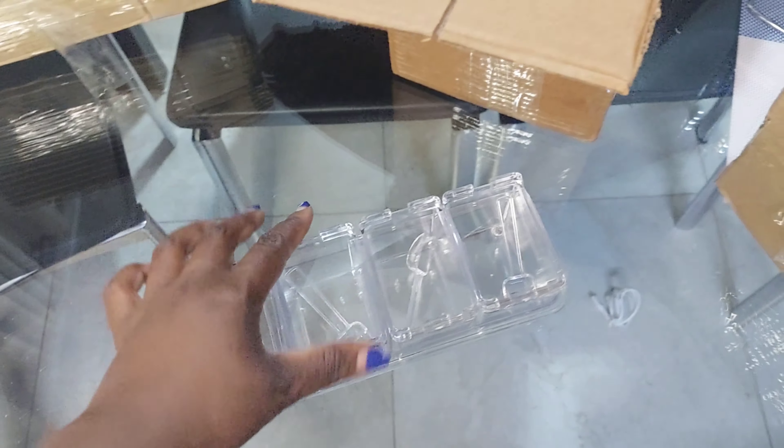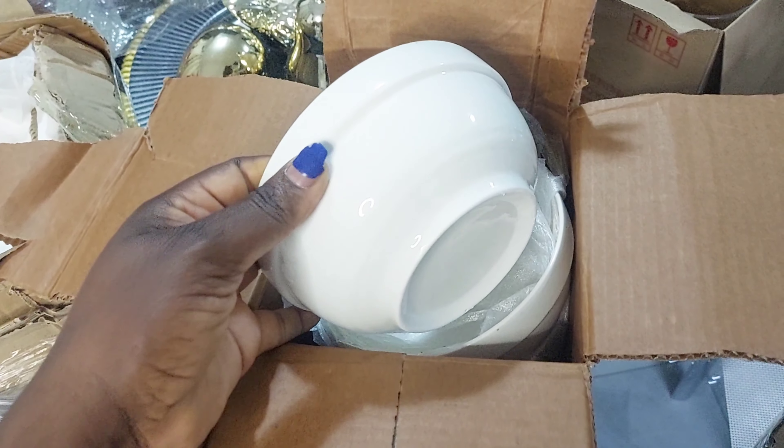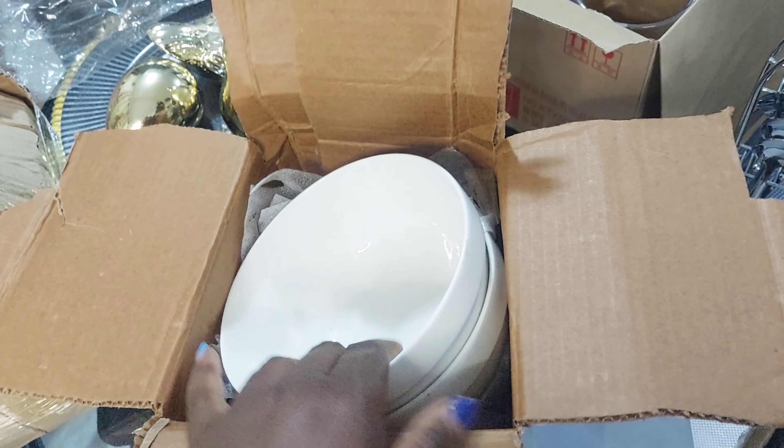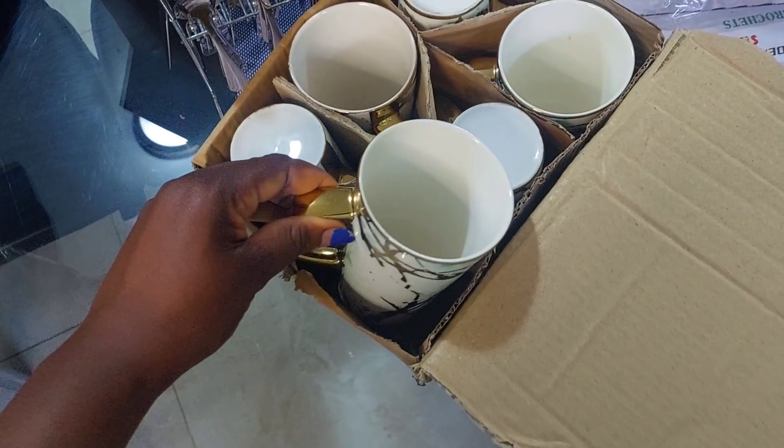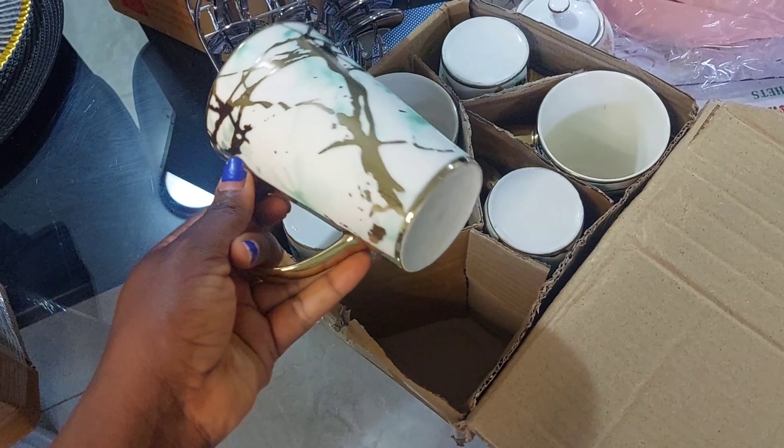And then I got these bowls — it's a set of six, so nice! I got them at 1200 shillings for the set of six. And then there is this set of cups — it's a set of six.